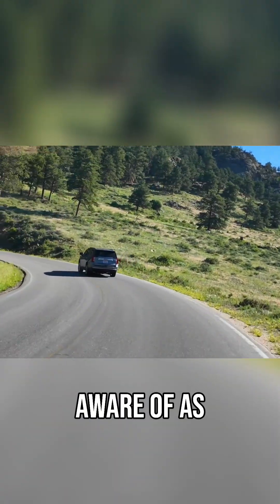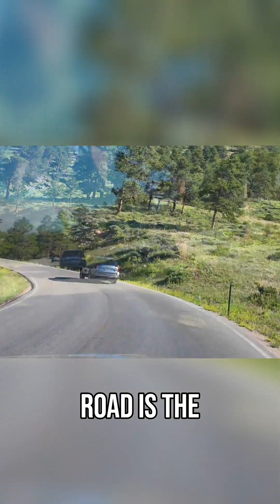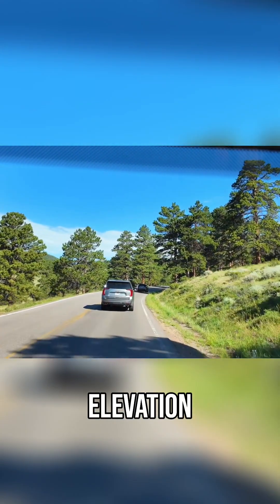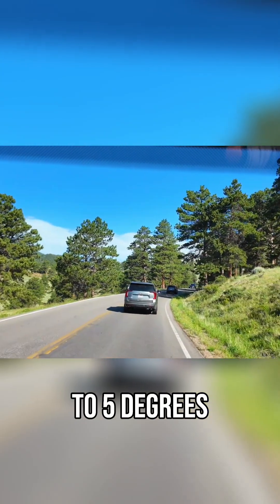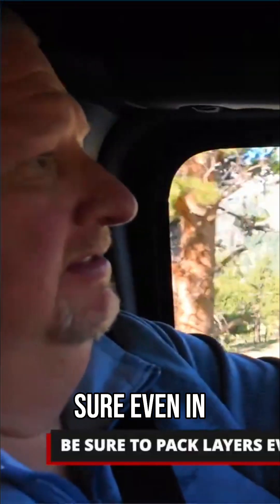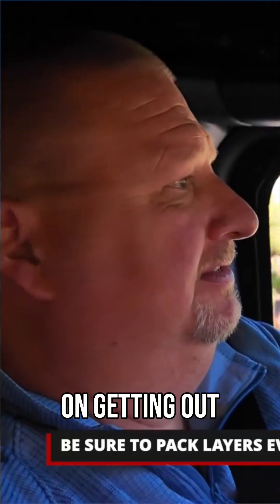Something else to be aware of as you're driving up Trail Ridge Road is the temperature change. For every thousand feet we gain in elevation, we can lose three to five degrees in temperature depending on the time of day. So you'll definitely want to make sure, even in the summer, that you're bringing layers if you're planning on getting out at the top at the alpine visitor center.